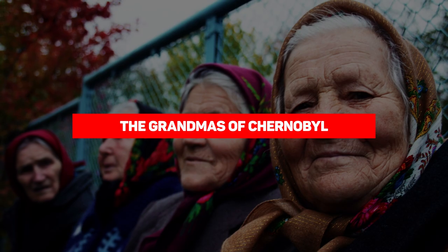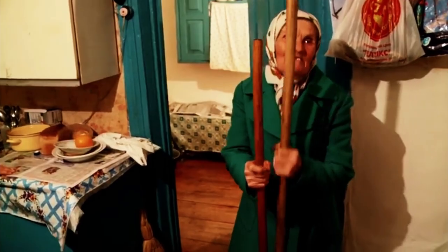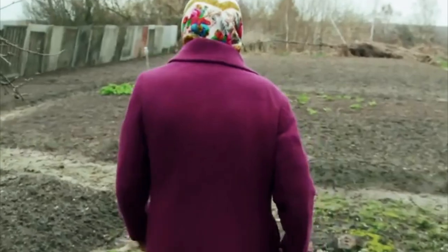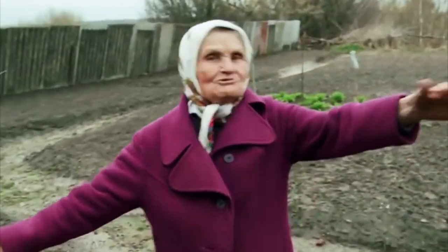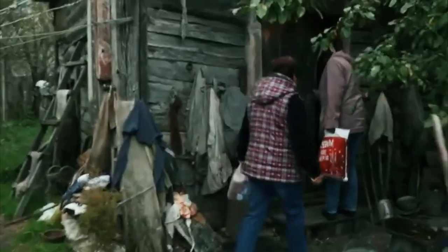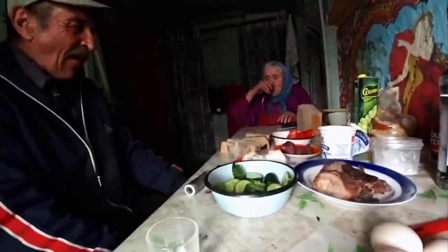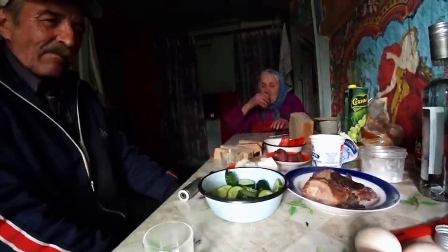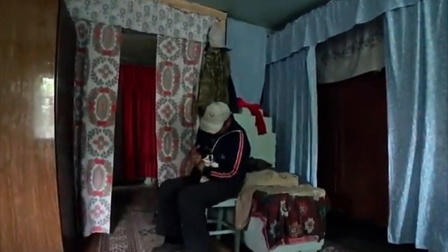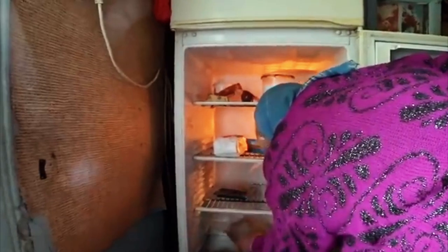Next we have the Grandmas of Chernobyl. When disaster struck, the Soviet government evacuated 116,000 people, putting most of them in apartments outside the exclusion zone. But some residents — especially those from smaller villages within the zone — weren't interested in leaving. These villagers survived Joseph Stalin and the Nazis, and they weren't about to run away from something unseen like deadly radiation. Within a few years, about 1,200 people decided to return to their old homes.